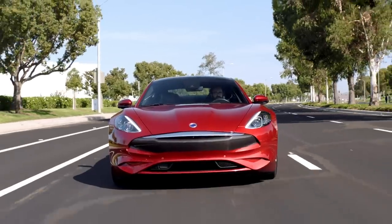With that in mind, I'm headed to Karma's headquarters right here in Irvine, California, to talk about not just the Revero GT, but what they have planned for an encore.